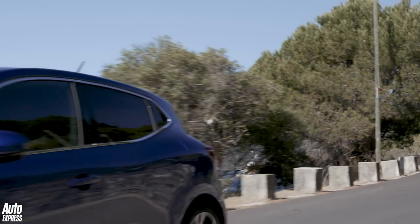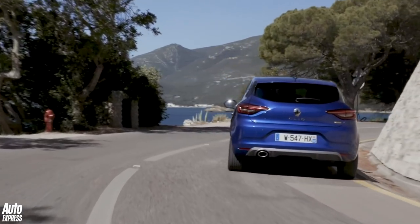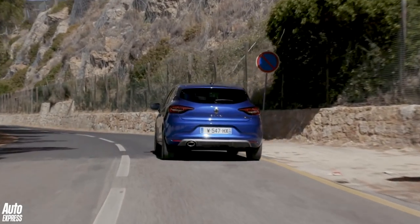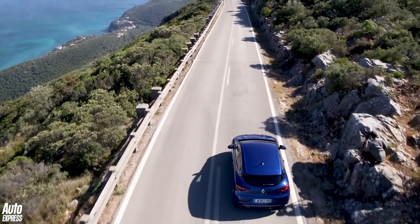The new Clio's platform is called CMF-B. Although the suspension layout is pretty standard fare, with McPherson struts at the front and a torsion beam at the rear, the new architecture will allow a hybrid version of the car that's due in 2020. Renault says it should be capable of completing up to 80% of urban mileage on electric power alone.